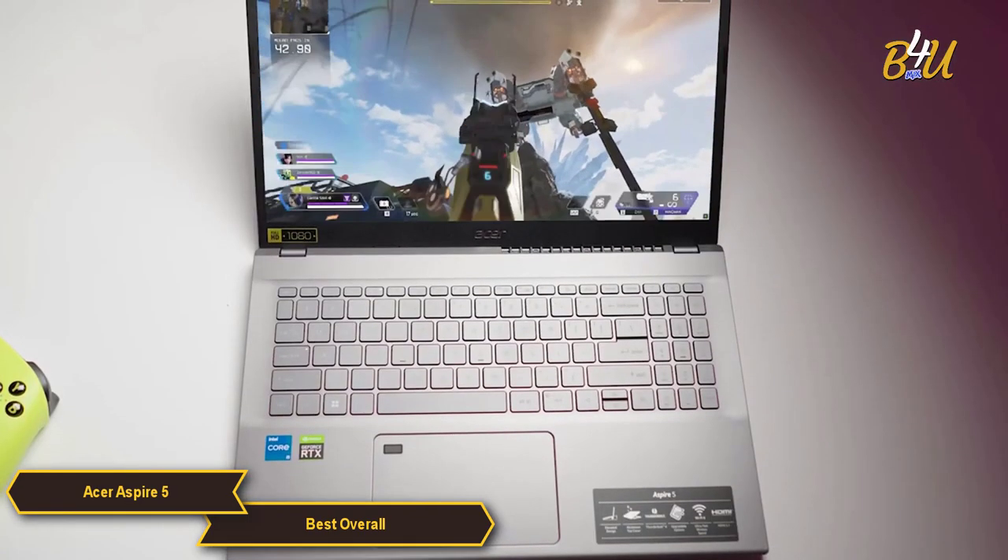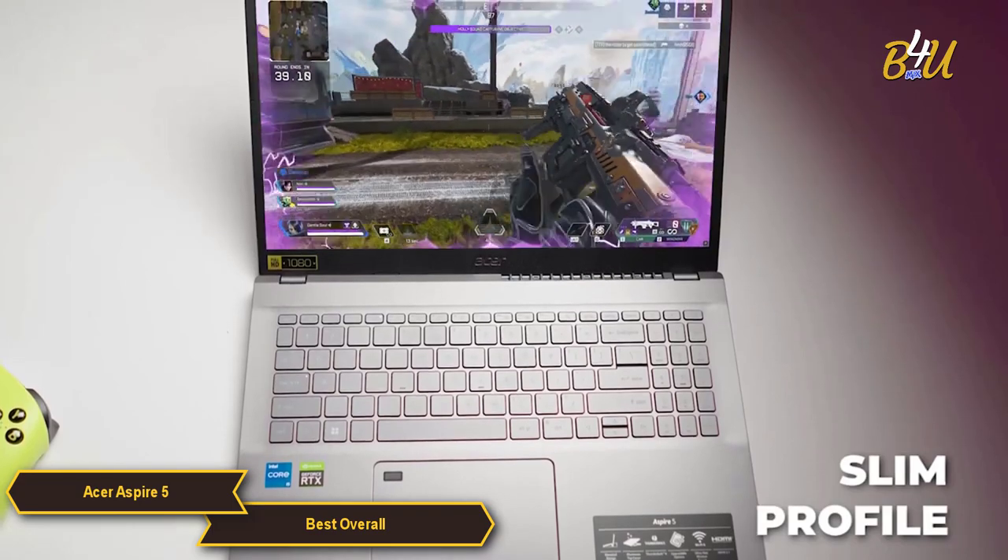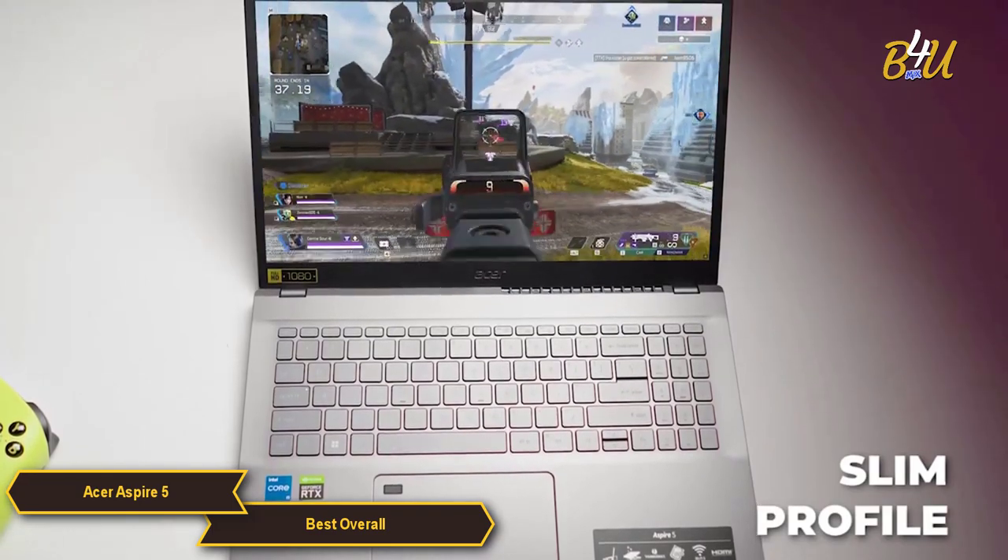In terms of design, the Acer Aspire 5 features a slim profile and is relatively lightweight, making it portable enough for daily commuting.